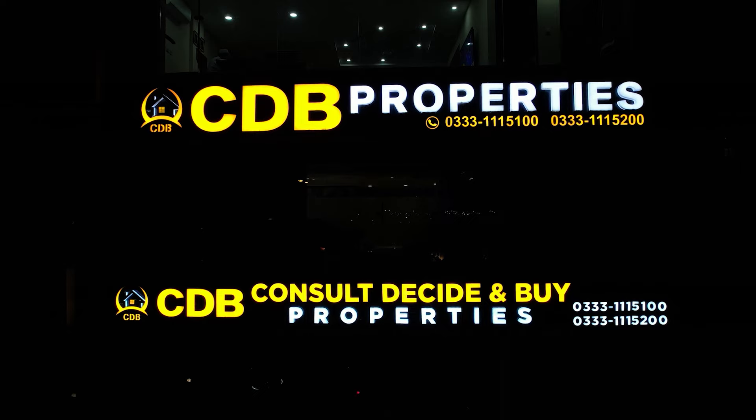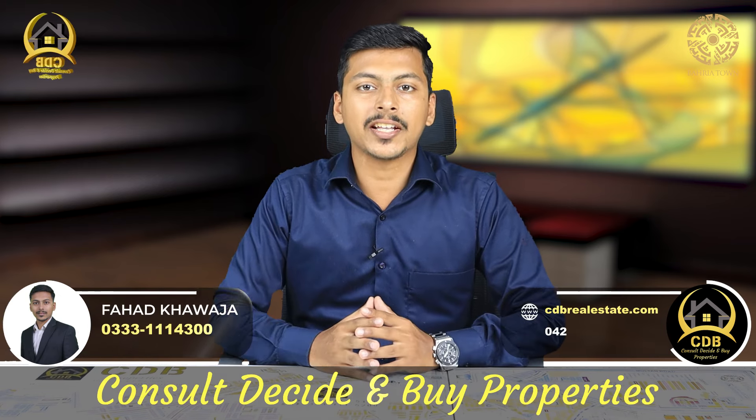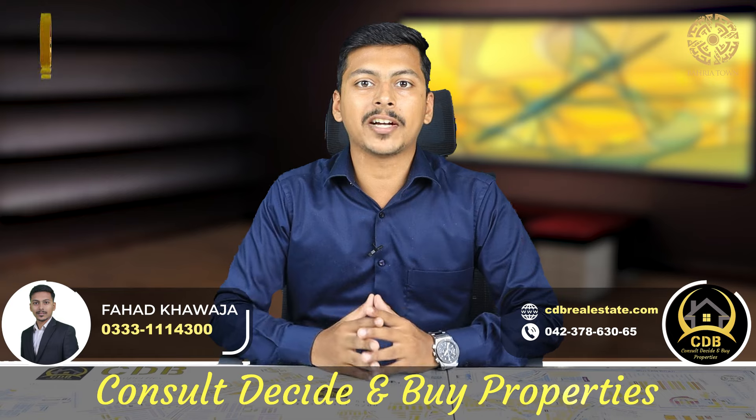Hi everyone, I am Fahad Khoja. At this time, there are a lot of cooperative and private housing societies.